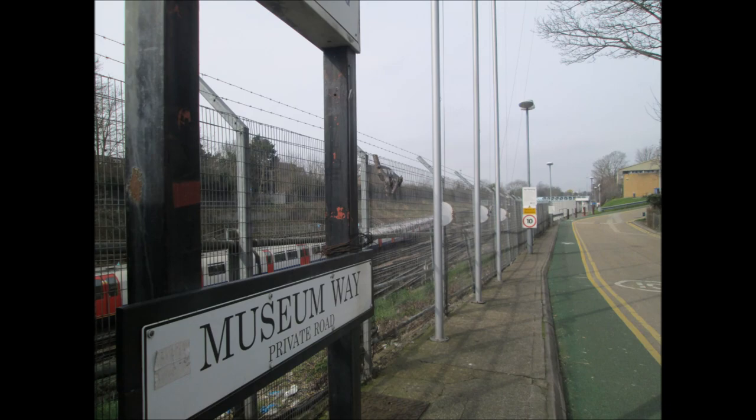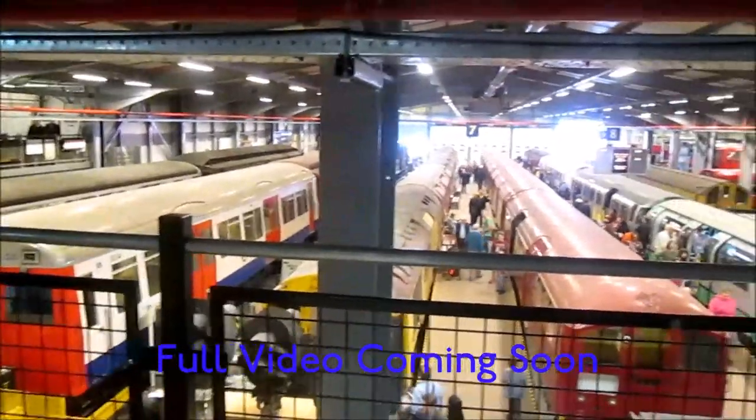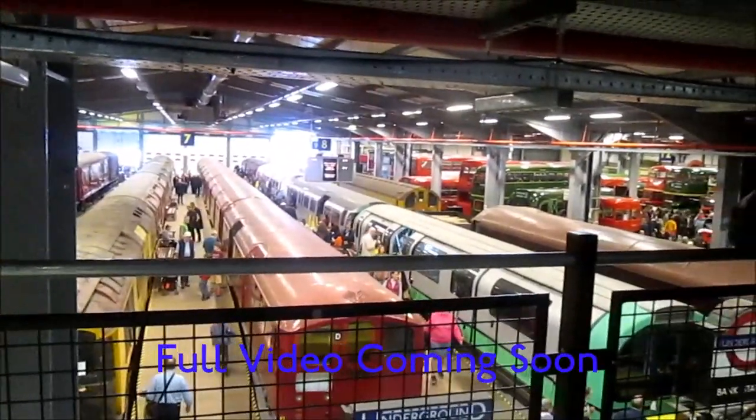To the right of the previous video, there is Museum Way, which leads to the London Transport Museum. Here you can see the train shed, with a video coming soon.